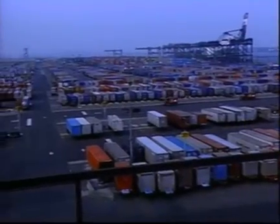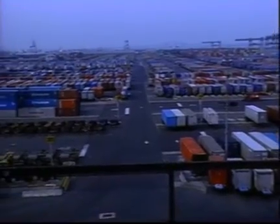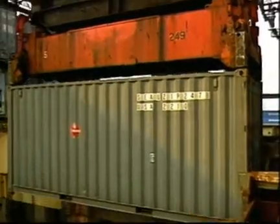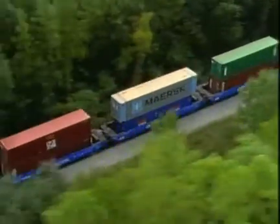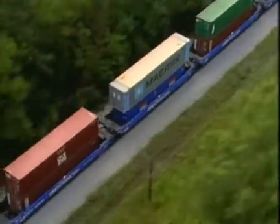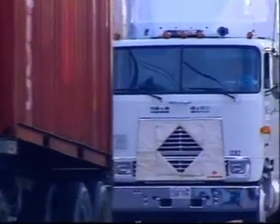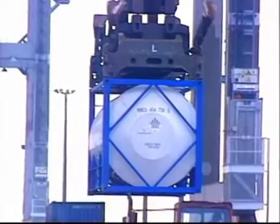Intermodal containers are quickly transferred at ports and terminals. Cargo handling is reduced, resulting in lessened transportation costs. As a result, intermodals have become a common method of moving a diverse range of both regulated and non-regulated bulk and non-bulk products.